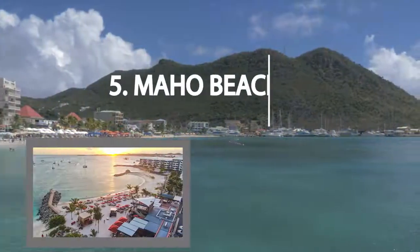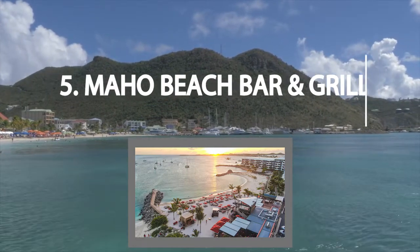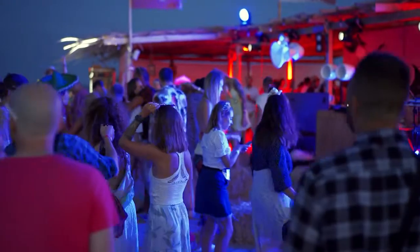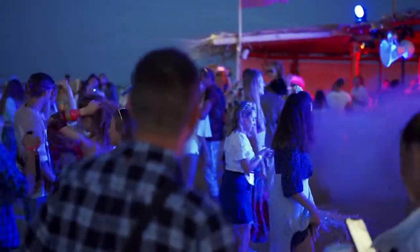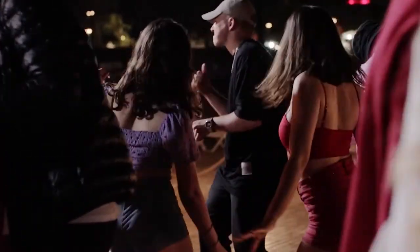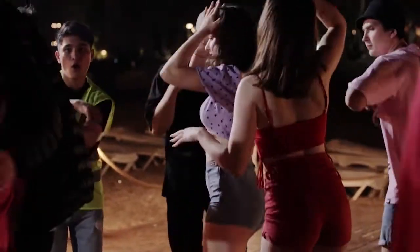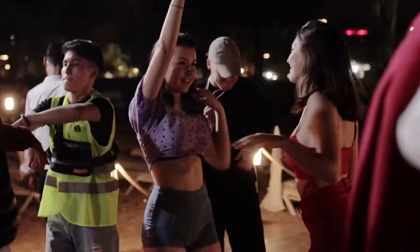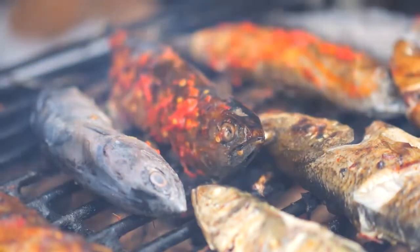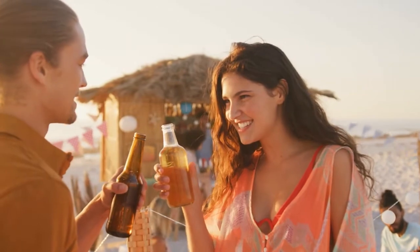Catch a game or live music show at Maho Beach Barn Grill. Looking for a place where you can indulge in your love for both sports and music? Maho Beach Barn Grill might just be the spot for you. Nestled amidst the stunning Caribbean scenery, this exciting bar and grill offers a wide variety of entertainment options, from thrilling games of all your favorite sports to live music shows. You can also enjoy delicious food and drinks while you're at it — the best of both worlds.